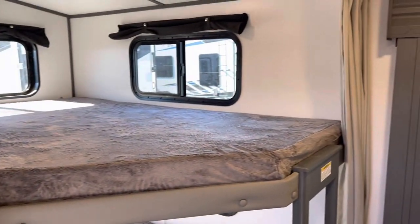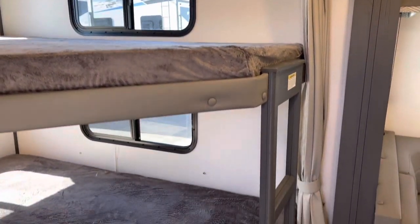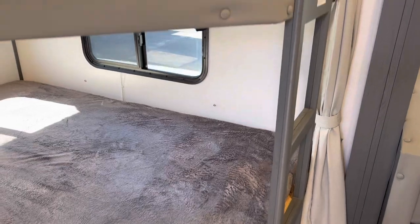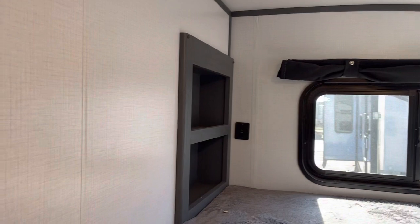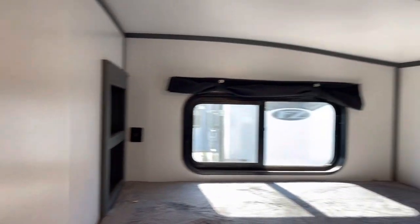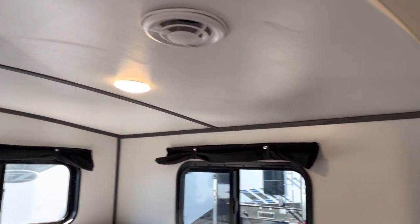You're going to have double-over-double bunks. Both levels have lights, bookshelves, USB ports, and windows. You also get a nice AC duct for the top bunk and a privacy curtain.